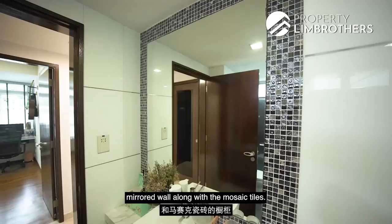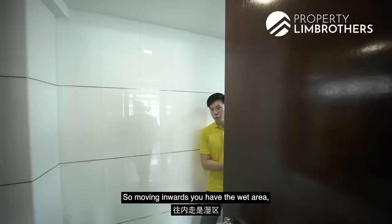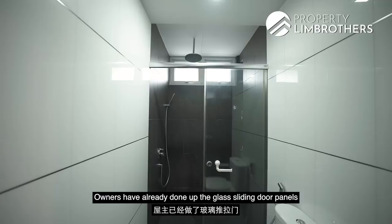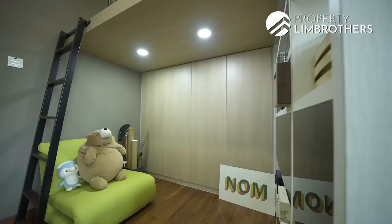The owners have done a full-panel feature mirror wall along with mosaic tiles. At the bottom, you get a vanity counter clad with marble and large storage cabinets below. Moving inward to the wet area, you have a standing shower with glass sliding door panels to separate the wet and dry areas. At the top, two ventilation windows help dispel moisture after bathing.